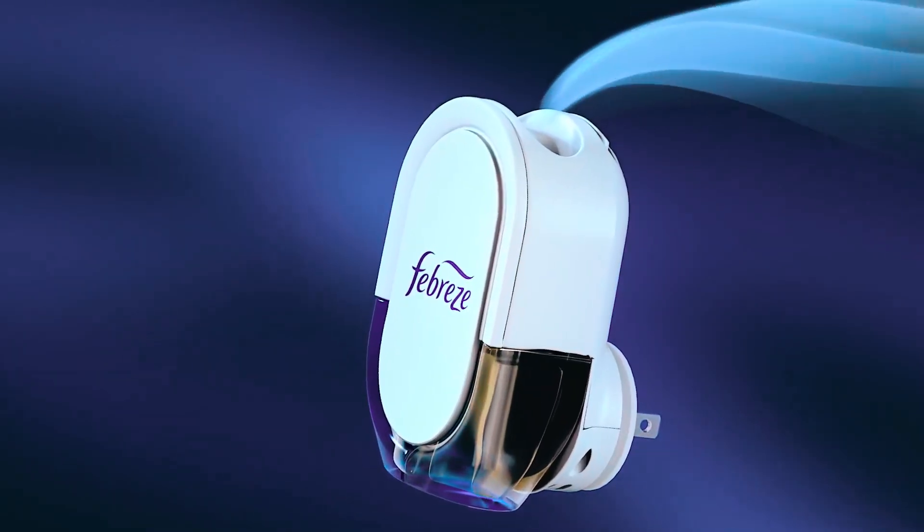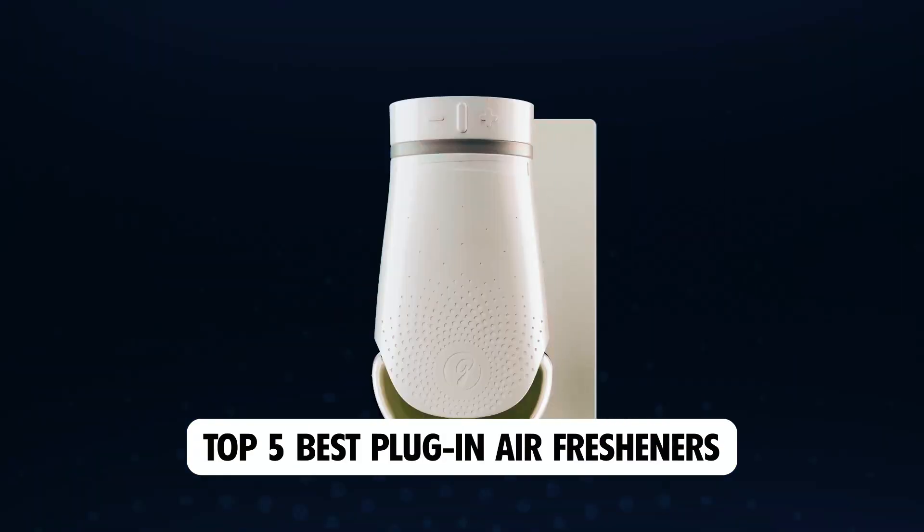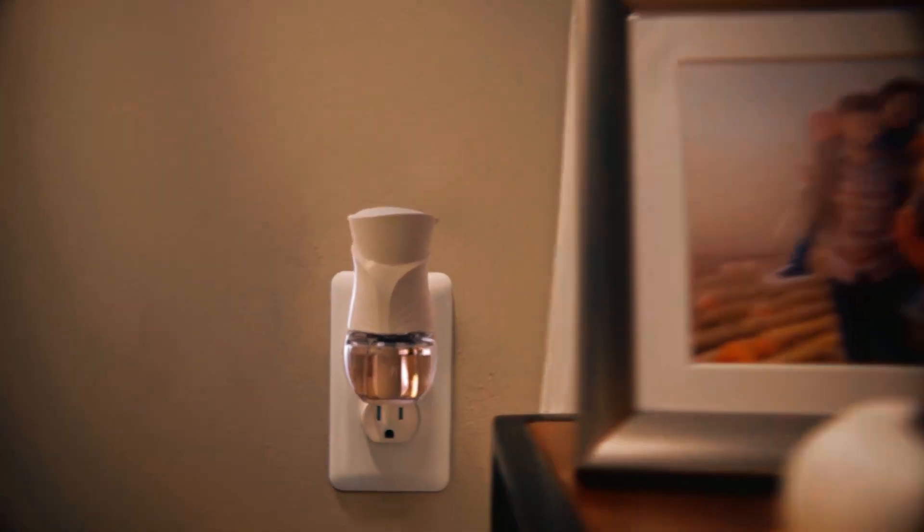Dear viewers, in today's video we're going to show you the top 5 best plug-in air fresheners to buy this year. Let's begin.